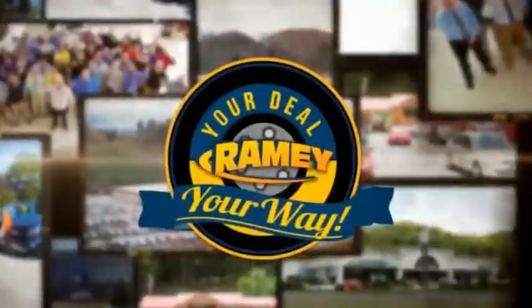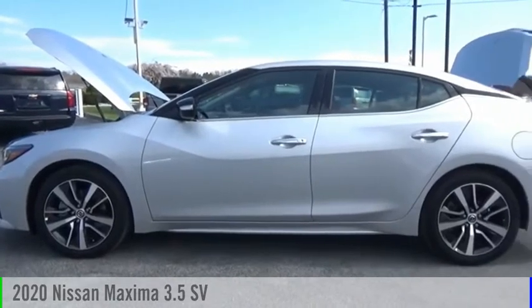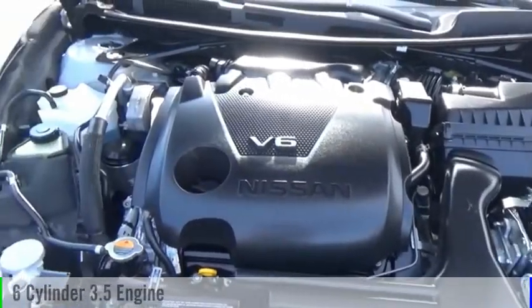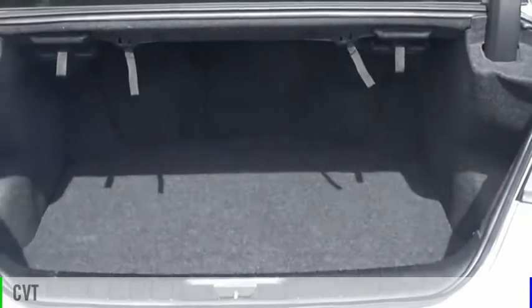Amy, it's your deal, your way. Stop by and take a look at the 2020 Maxima. This vehicle is powered by a front-wheel drive, six-cylinder, 3.5-liter engine, and comes with a continuously variable transmission.